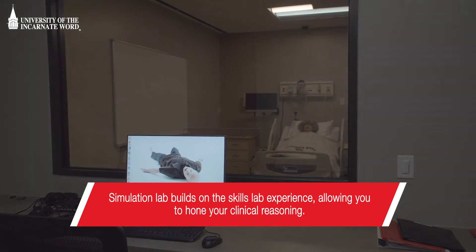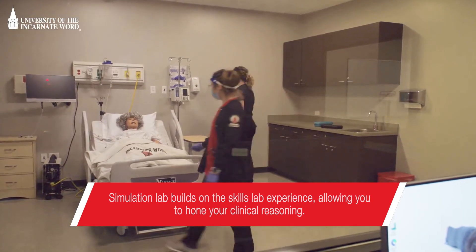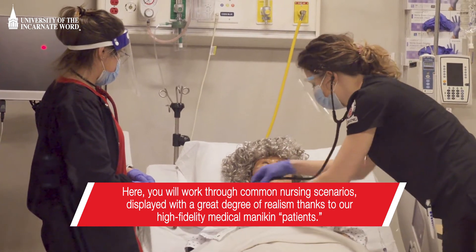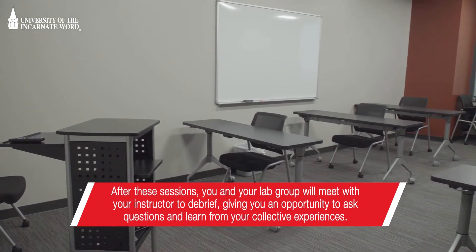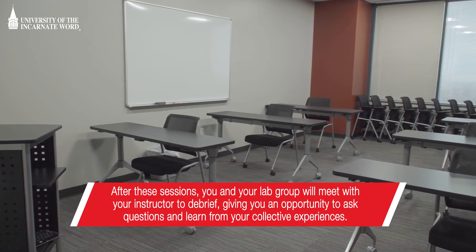Simulation Lab builds on the Skills Lab experience, allowing you to hone your clinical reasoning. Here, you will work through common nursing scenarios displayed with a great degree of realism thanks to our high-fidelity medical mannequin patients. After these sessions, you and your lab group will meet with your instructor to debrief, giving you an opportunity to ask questions and learn from your collective experiences.